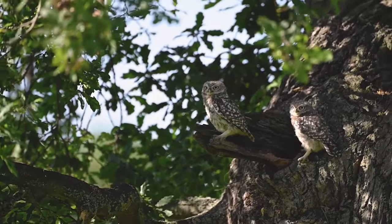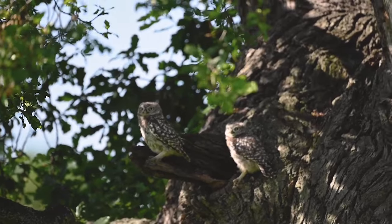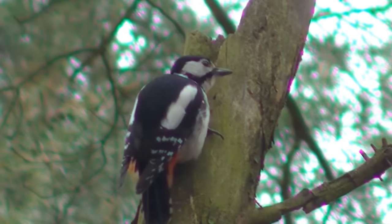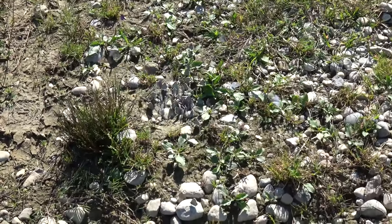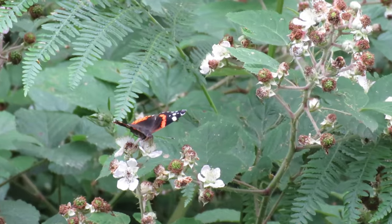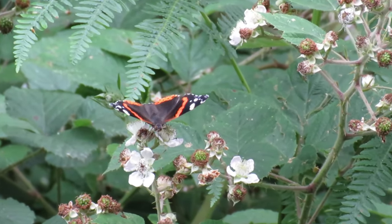You might have already known that a group of owls is a parliament, but did you also know that a group of woodpeckers is called a descent? Several butterflies together can be called a flight, a flutter, or even a rabble, but my favourite for them is a kaleidoscope.